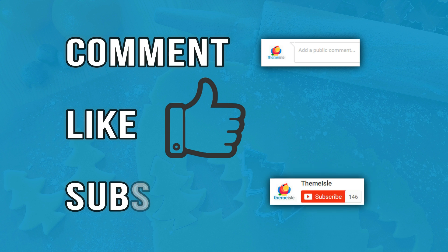Thanks for watching. Feel free to post a comment, give us a like, and subscribe.